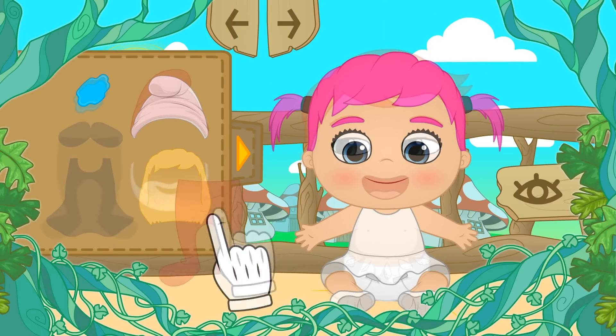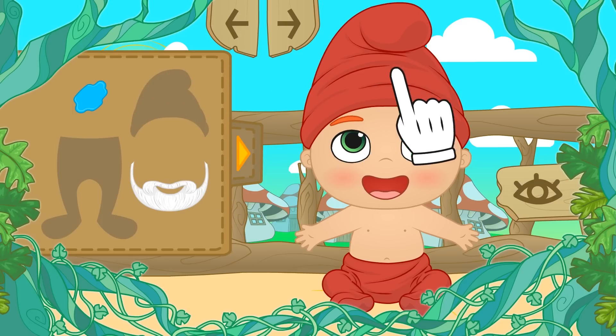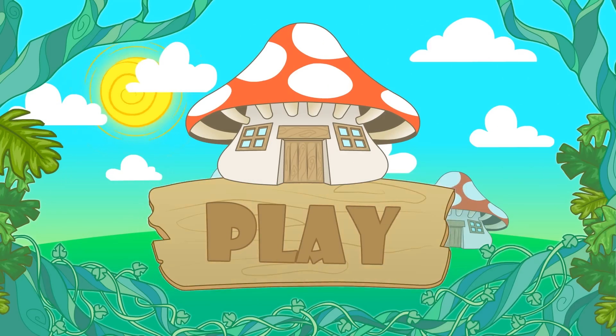Hi guys. In today's video, we're going to dress Alex and Lily up as Smurfs. Are you ready to play? Let's go.